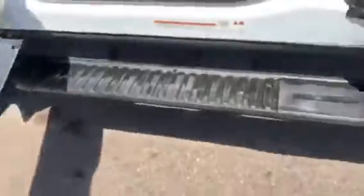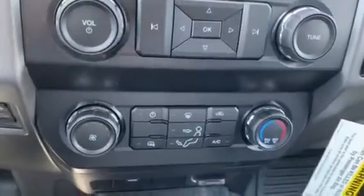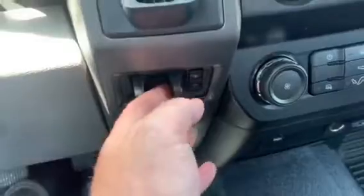Hopping into the cab is fairly easy with these running boards. Getting in, you're greeted to this nice gray vinyl interior. There are blank switches up top to add any lights or auxiliary equipment. The radio, radio controls, and climate controls are here, with four climate vents to cool down this cab nice and quick. There's also a trailer brake controller down here.